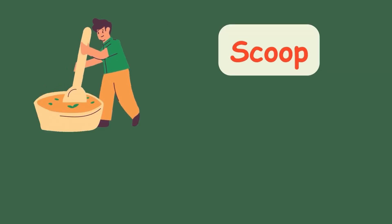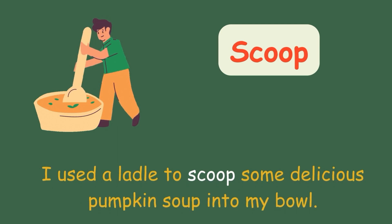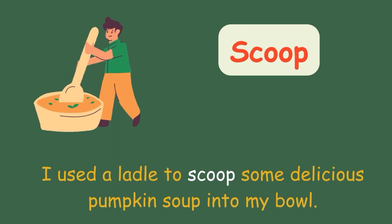Scoop. I used a ladle to scoop some delicious pumpkin soup into my bowl.